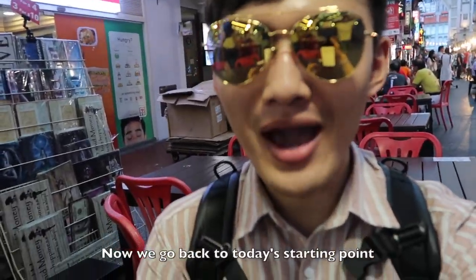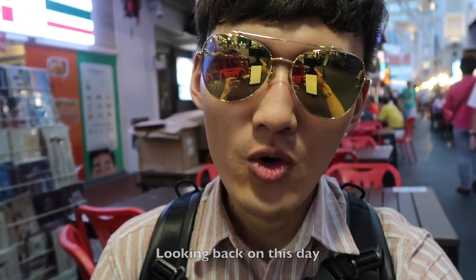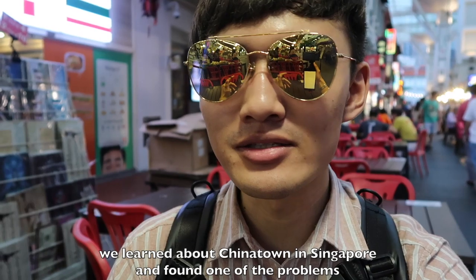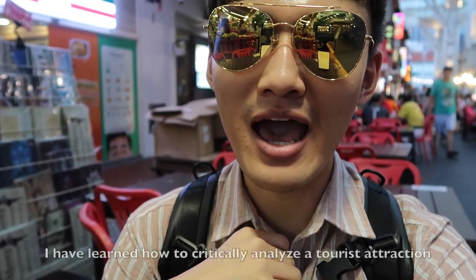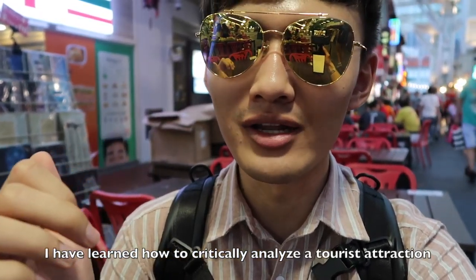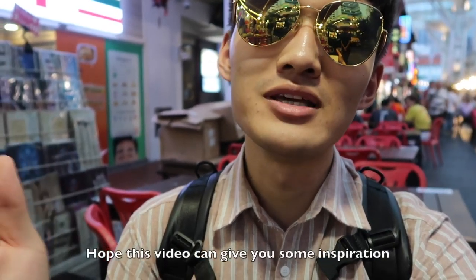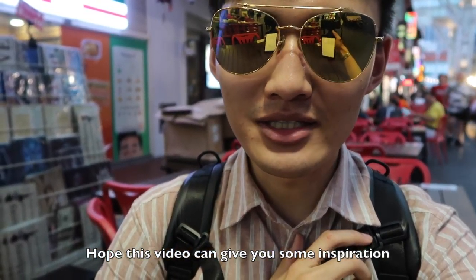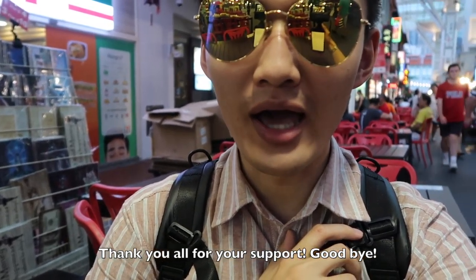Now we go back to today's starting point. Looking back on these days, we learned about Chinatown in Singapore and found one of the problems. As a student of tourism, I have learned how to critically analyze the tourist attraction. Hope this video can give you some inspiration. Thank you for all your support. Goodbye!